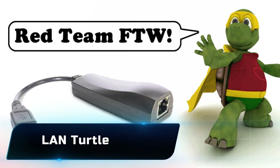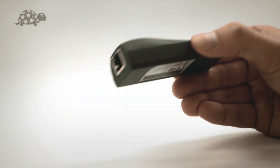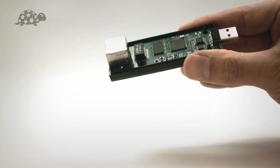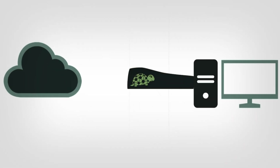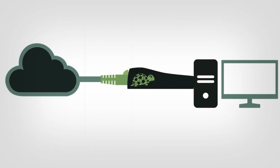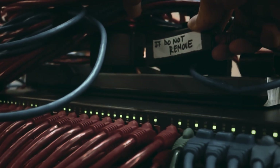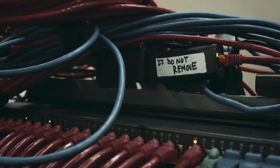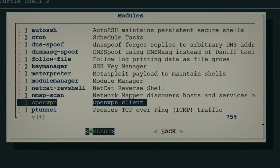Number 15: the LAN Turtle. It might look like a regular USB to Ethernet adapter, but it's hiding some serious tricks under the shell. Once plugged into a computer or network, it gives remote access to hackers or penetration testers, letting them run network scans, capture traffic, and even create back doors. What makes it dangerous is how ordinary it looks — it's the definition of hidden in plain sight.